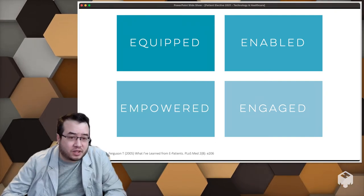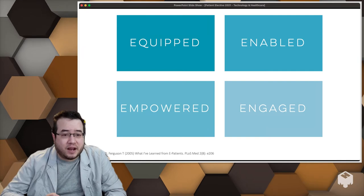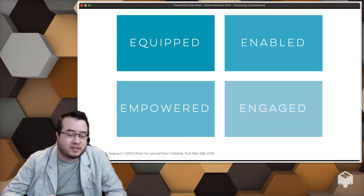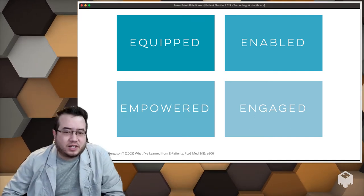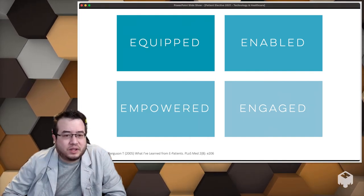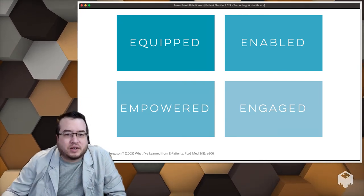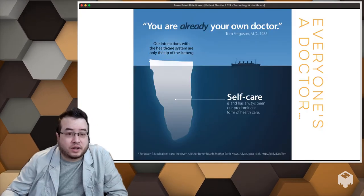Where were people getting their COVID information — the news, or just going online and getting whatever they could? We saw the whole debate about hydroxychloroquine, whether steroids were good, whether NSAIDs were appropriate for fever. We live in a real-time world where information is just on the go. You can date online, order food online, shop online — so why can't you get your health online?